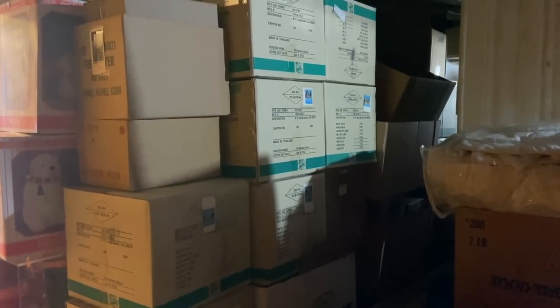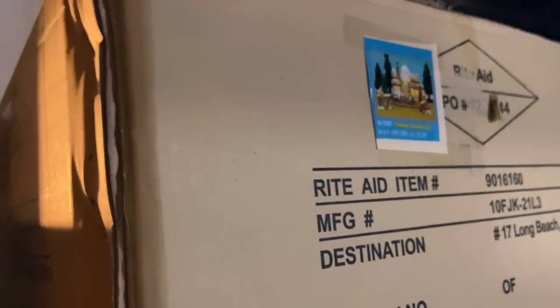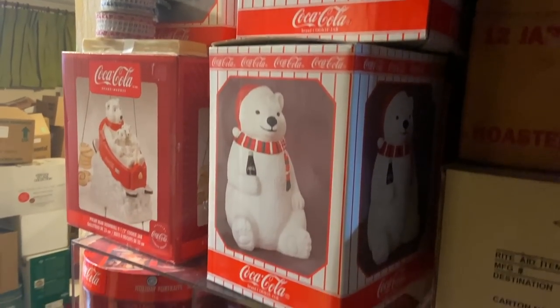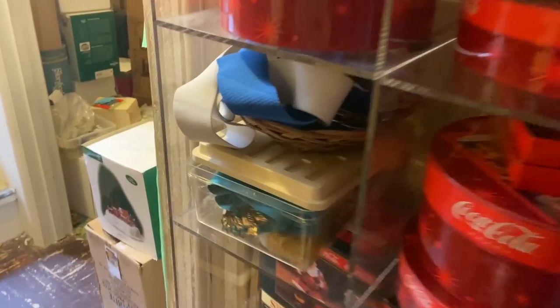More boxes — is this all Department 56? It looks like this stuff's never even been opened. Look at the prices they paid — somebody is going to get a great deal. More Coca-Cola too. Lots of the same Coca-Cola over and over.